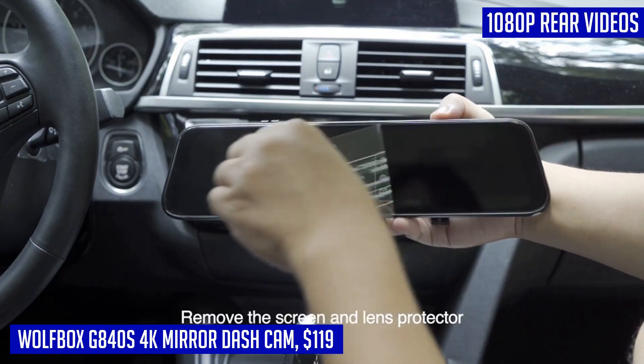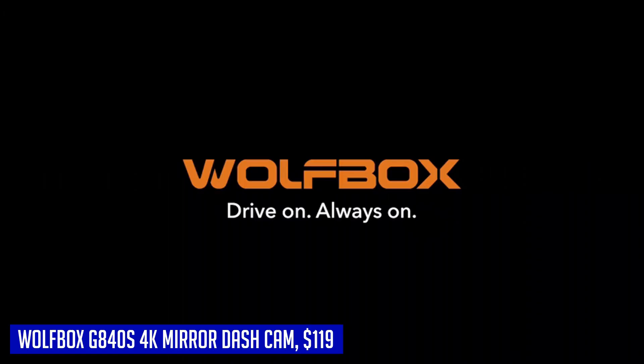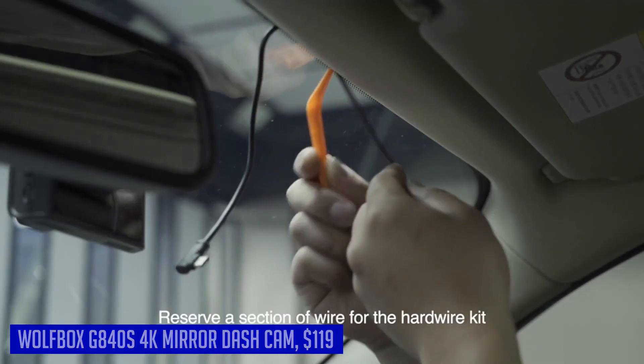The OEM design seamlessly integrates with your existing mirror, enhancing the aesthetics of your vehicle. Say goodbye to reflection glare and hello to a new era of smart driving with the Wolfbox G840s 4K mirror dash cam.